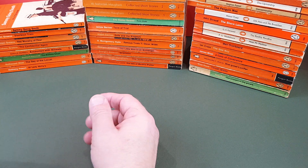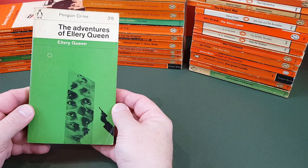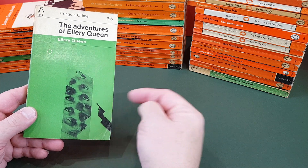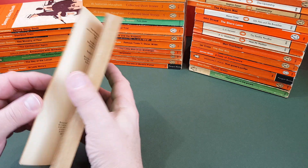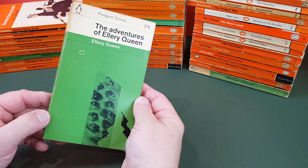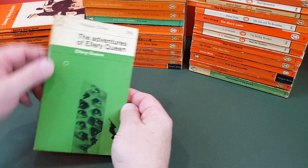Another little crime title now — Adventures of Ellery Queen, number 1908. Another interesting cover there with the eyes going all over the place. Shall we guess the designer? Romek Marber again — that's fantastic, isn't it?